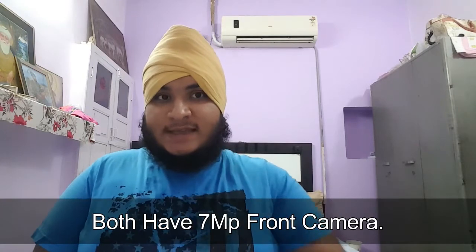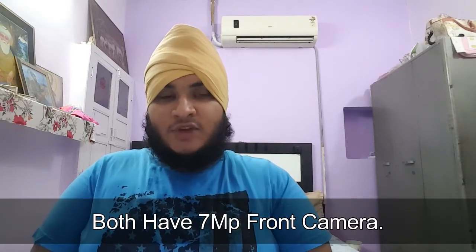Slow motion videos are supported at 240fps. The front selfie camera is a 7-megapixel unit capable of full HD recording, and it can also record slow motion videos. With new software, raw video capture is also available, and there is optical image stabilization for Live Photos too.